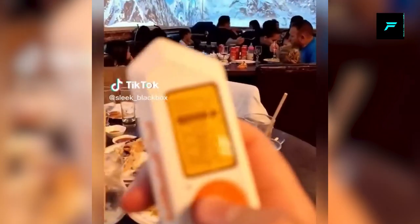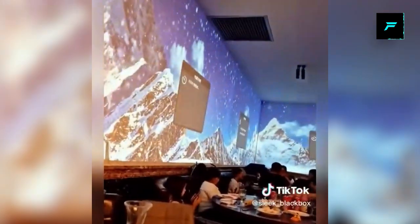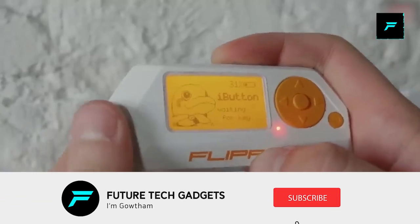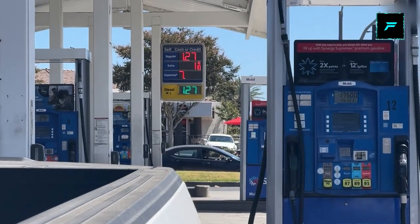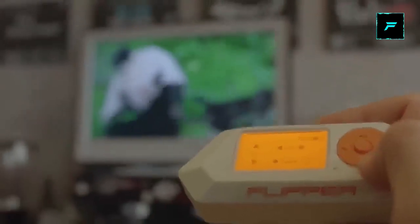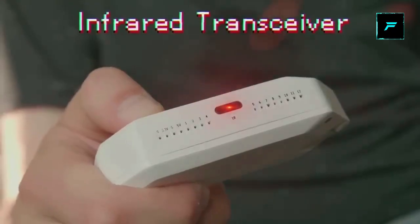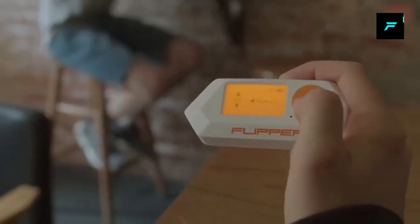There is an NFC option, radio frequency technology, IR transmitter/receiver, and Bluetooth. You can hack various devices with this. In a petrol station there is a digital display showing petrol prices — you can interact with that. In the malls there is a gate you can open. So here you may also use a mobile device.